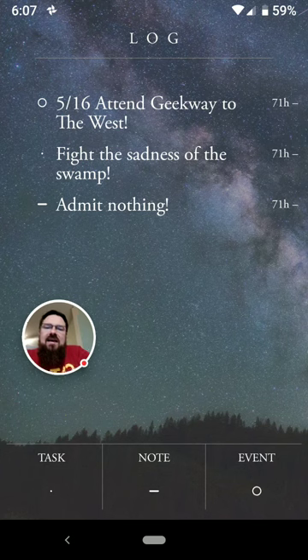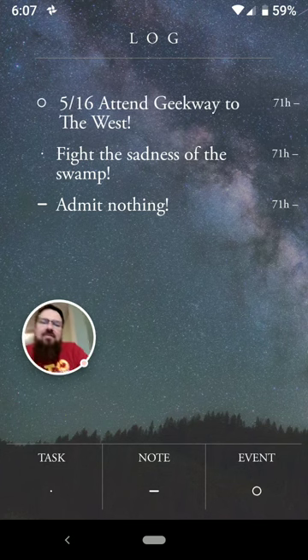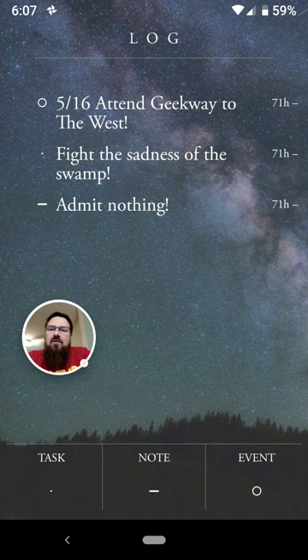You'll notice over on the right side of all of these items that there is a little hour countdown — it says 71 hours. Every time you put an item in this app, you have a 72-hour countdown before the app will automatically delete it. Now some people have said, oh, I don't like that. That's no good.